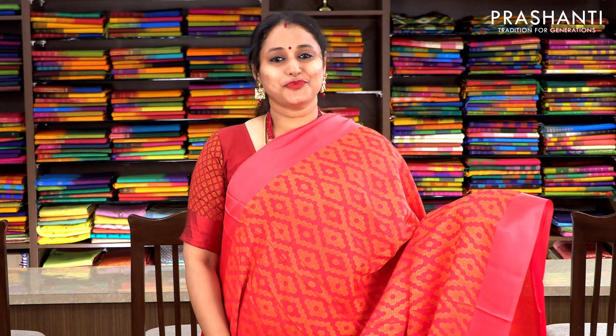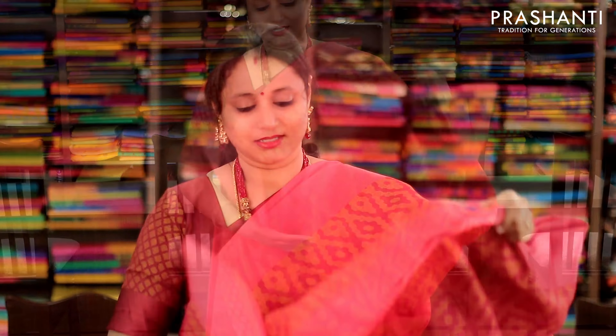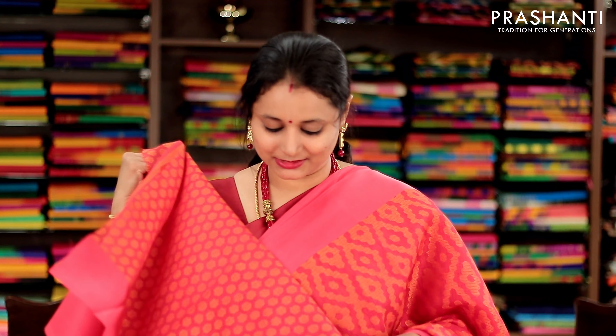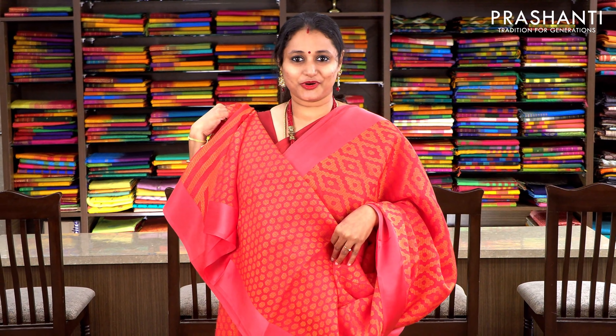Hot pink with satin borders and beautiful geometric pattern woven in kota brasso running throughout the body. This has got a beautifully woven pallu and a woven blouse. Priced at 1100, available on pre-order.